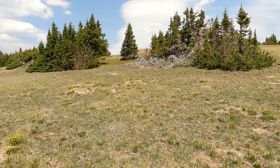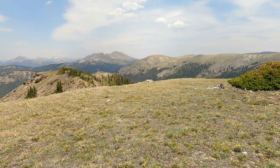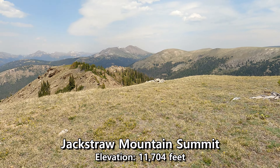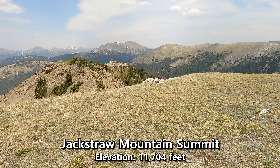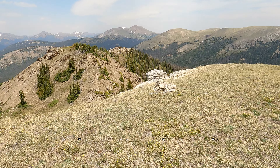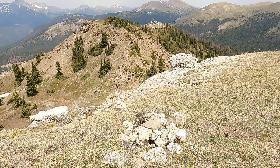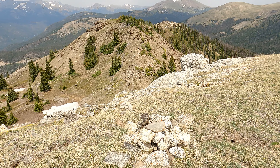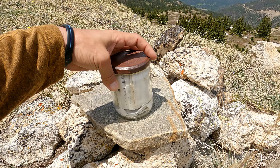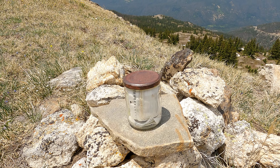That high point out there should be the summit. And we are officially on the summit of Jack Straw Mountain! Yes! And I think this is going to be the summit cairn right here. And we got the summit register. I can't wait to look at that and see how many people have been up here. It can't be many.